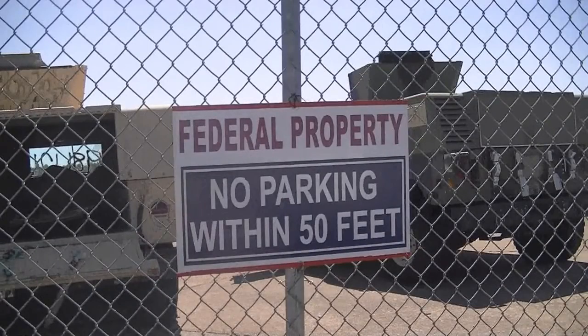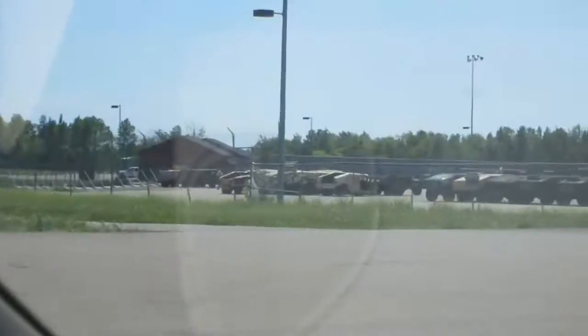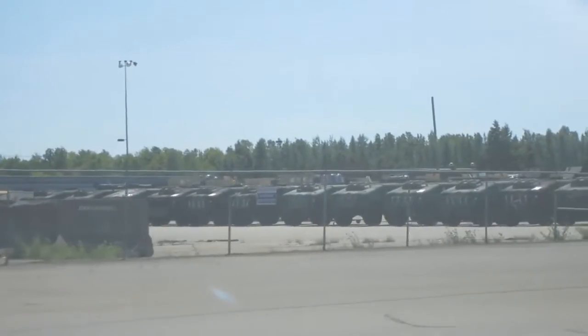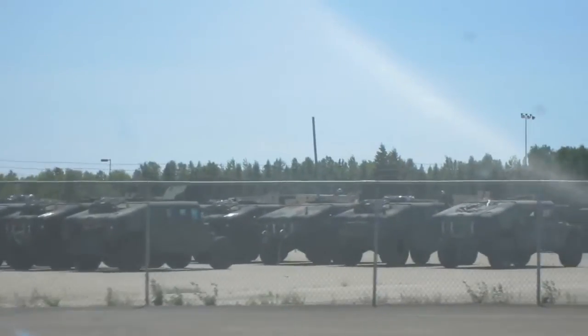There you see the sign — I'll pause it there. It reads 'Federal property, no parking within 50 feet' — at a decommissioned military base. We hiked around the area too, and there were a lot of new signs — 'keep out' and everything else, weapons ranges and things like this. Brand new signs bolted to trees and whatever. Very interesting.